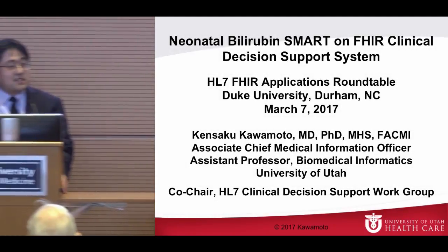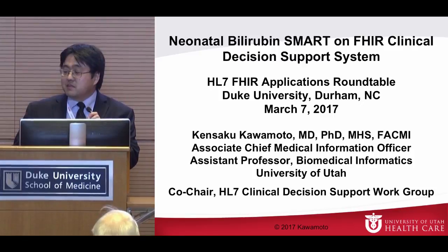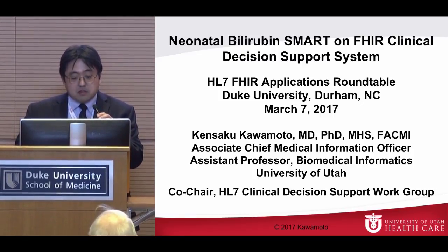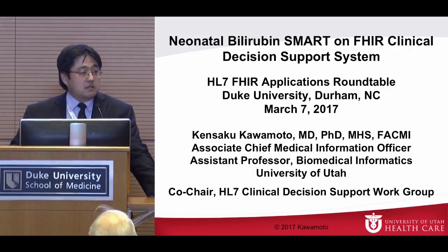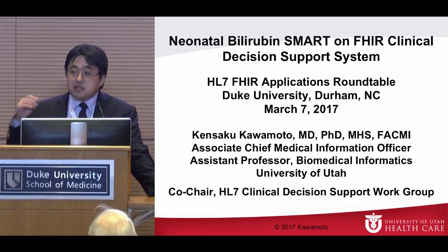Thank you. It's an amazing crowd and amazing things I've seen. I'm really glad I'm here and looking forward to learning more. So I'm Ken. I'm from University of Utah where I am associate CMIO overseeing operational clinical decision support activities and interoperability activities.